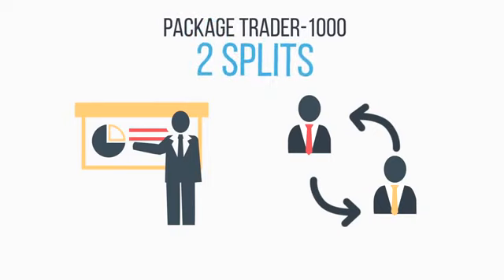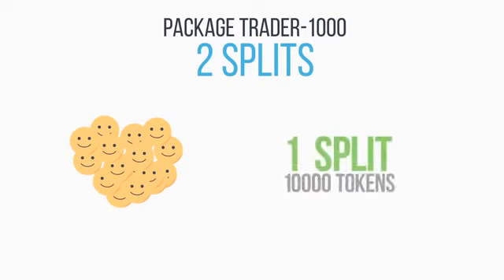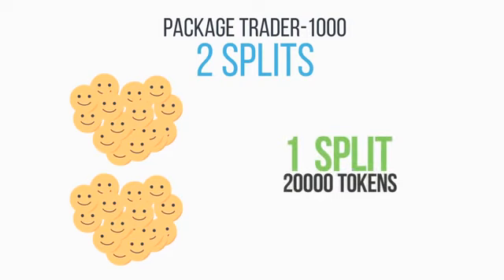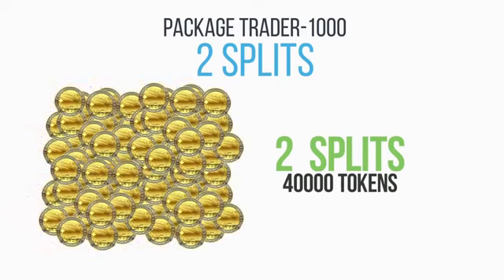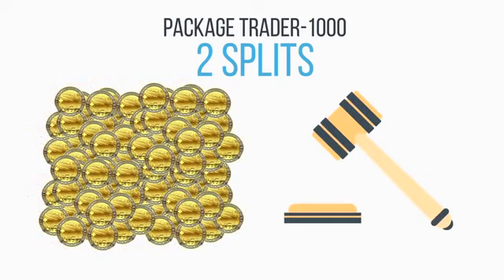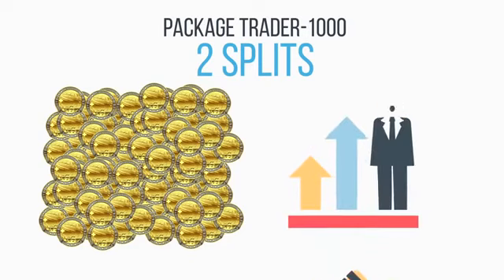Our package includes 2 splits. That is, if you do not send tokens directly to mining and expect that after the passage of the first split you will have 20,000 tokens, and after 2 splits, 40,000 tokens or the same amount of Swisscoins. Swisscoins received on mining can be sold at the current rate, or you might wait for its growth and thus increase profits.